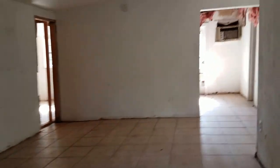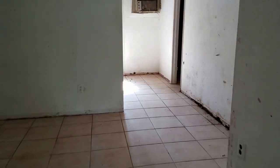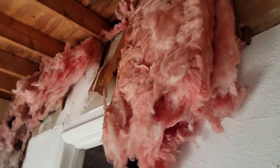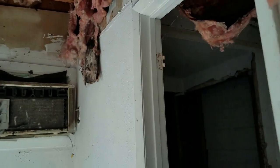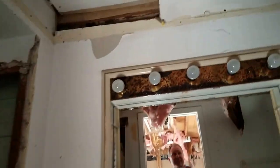This is the second unit, and it consists of this big great room. We have mold, nastiness, and termite damage everywhere. How about that for a ceiling? That's pretty bad — I've never seen a ceiling that bad. It was insulated, I think.